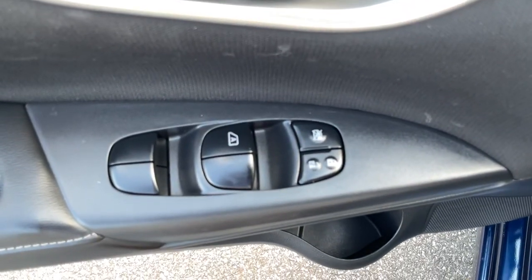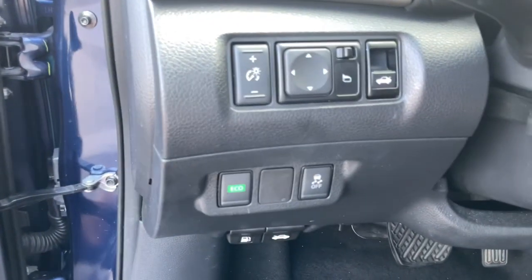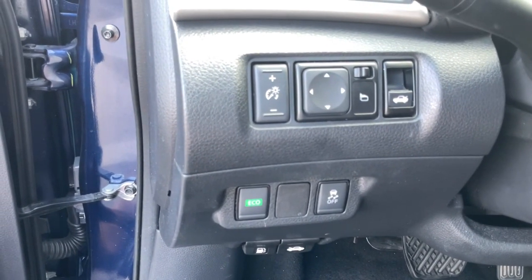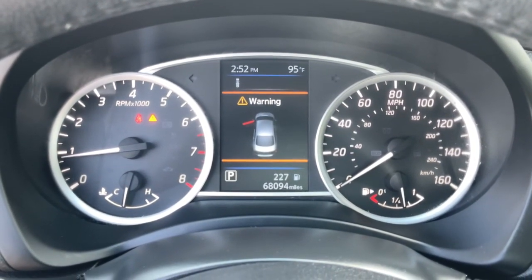Keyless entry, satellite radio, backup camera, aluminum wheels, dual-zone AC, electronic stability control, traction control, intermittent wipers, floor mats.